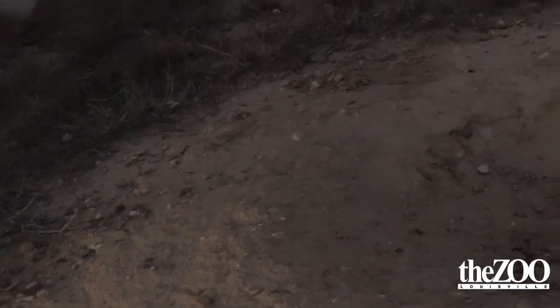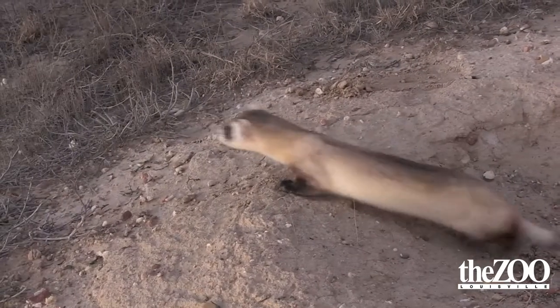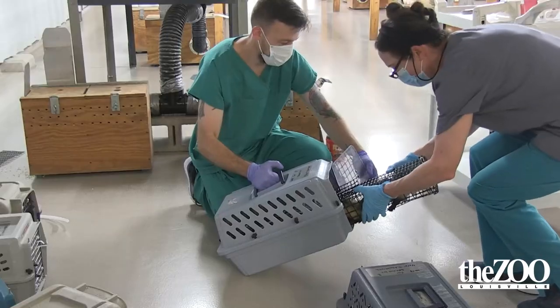That preconditioning — we found out through several studies — actually helps them survive longer in the wild, so it makes a big difference if they get that preconditioning. It's very special to be a part of the program to breed and release these animals.